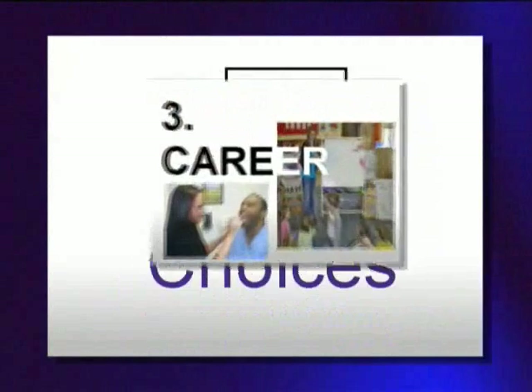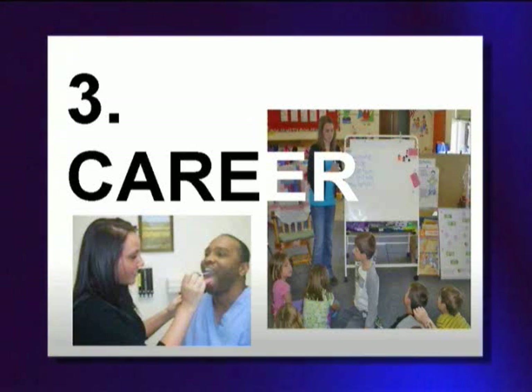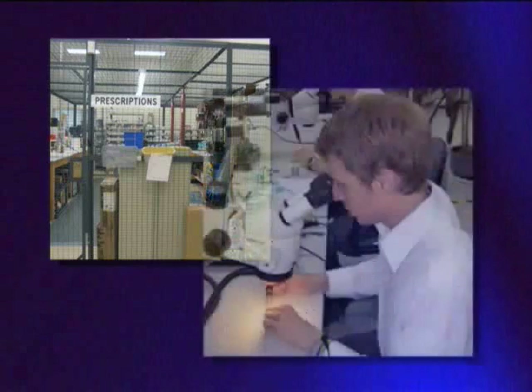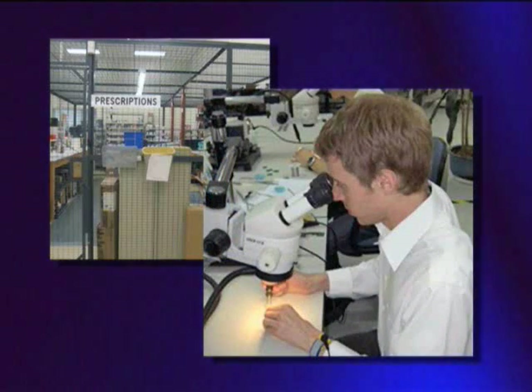Number three: finally, students pursue career choices with their senior project by completing internships or other career-based projects. Students have worked with engineering firms, hospitals, energy, advertising, and marketing firms. Others have worked in research labs and some have even created and opened their own businesses.